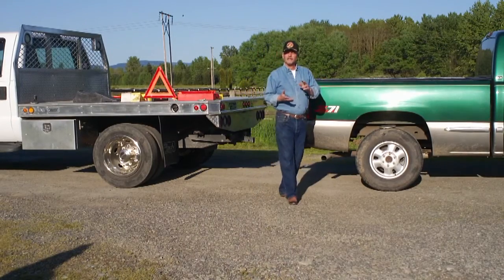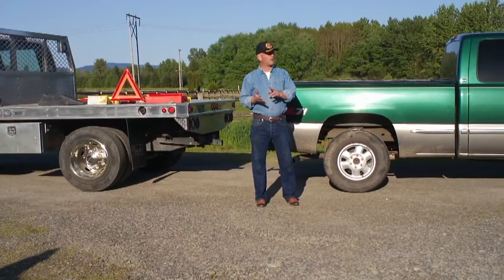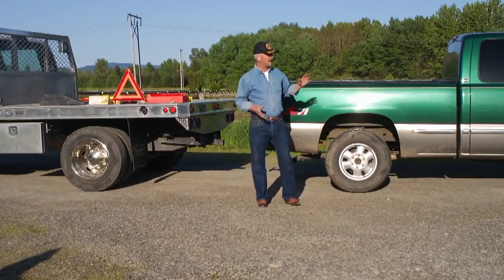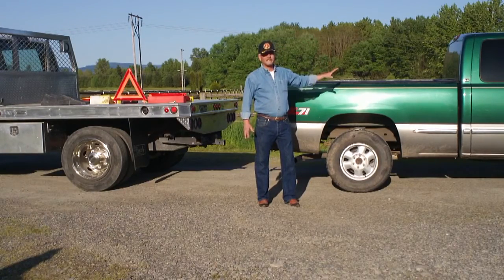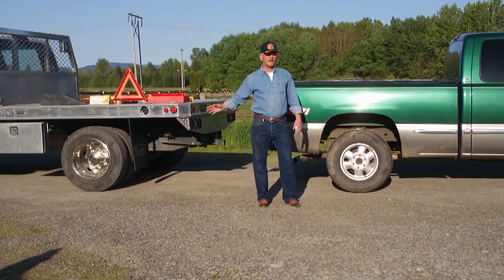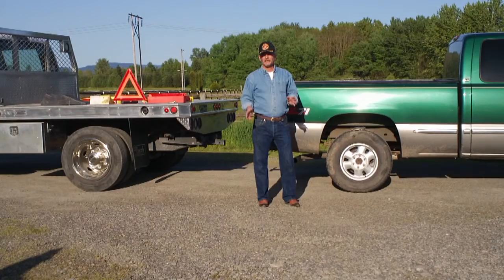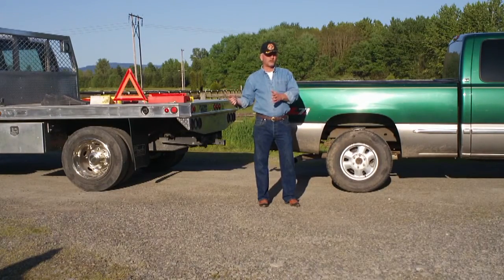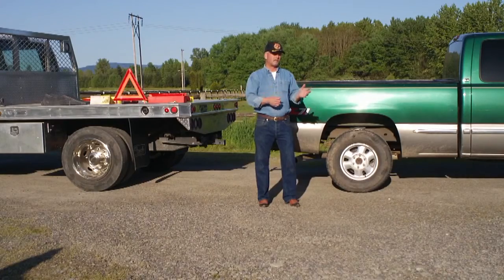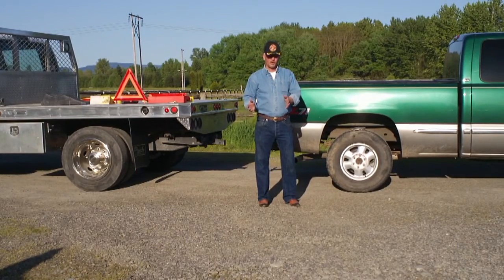I see people using SUVs, Ford Explorers, things like that, where in fact the vehicle weighs less than the trailer they're towing behind it, especially with horses in it. That's a dangerous situation. I don't recommend it, so get the appropriate vehicle before you upgrade to a larger trailer, or make sure it's capable of handling the trailer you already have and its load capacity.